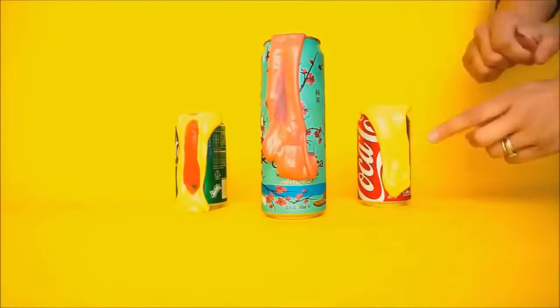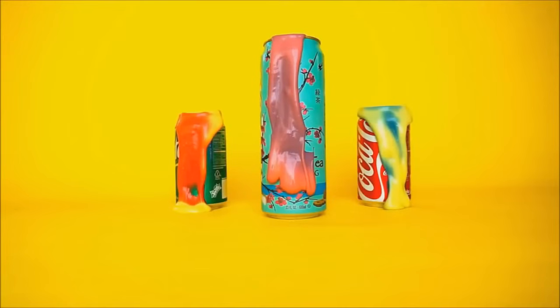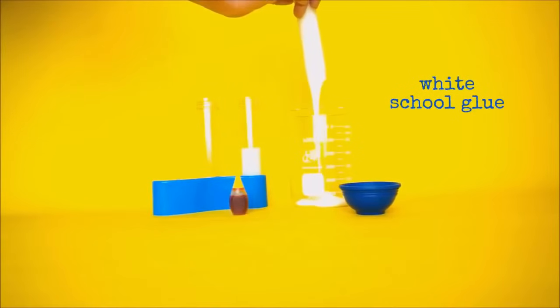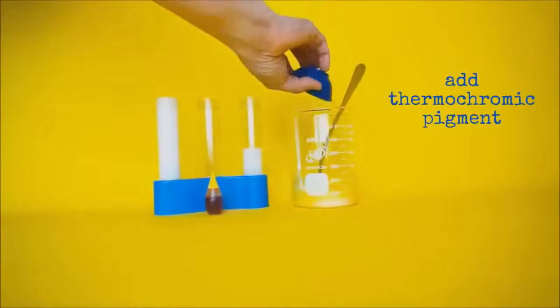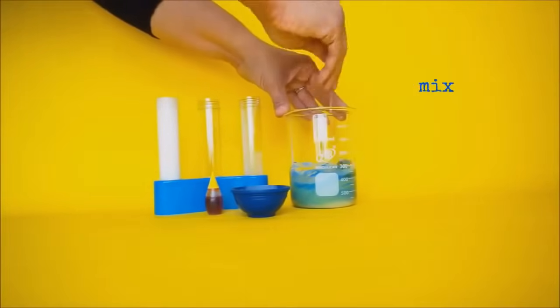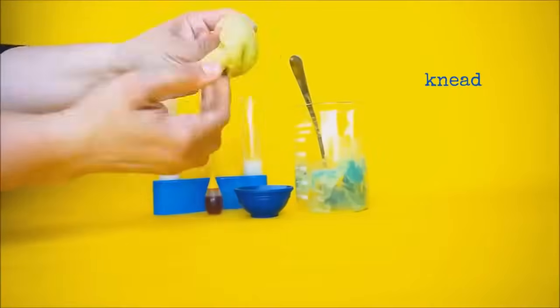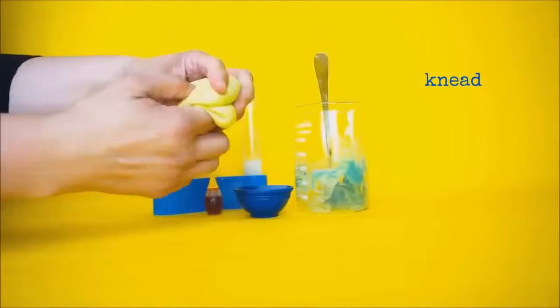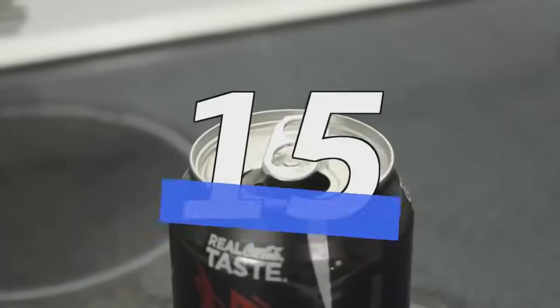Number 16: heat sensitive slime. In a container, mix white school glue in cold water, then add food coloring to get your desired color. Next, mix in thermochromic pigment — you can easily find it online — and lastly, liquid starch. Keep mixing until you're happy with the consistency. As you play with the slime, it will gradually change color based on your chosen pigment, and it reacts to both hot and cold temperatures.